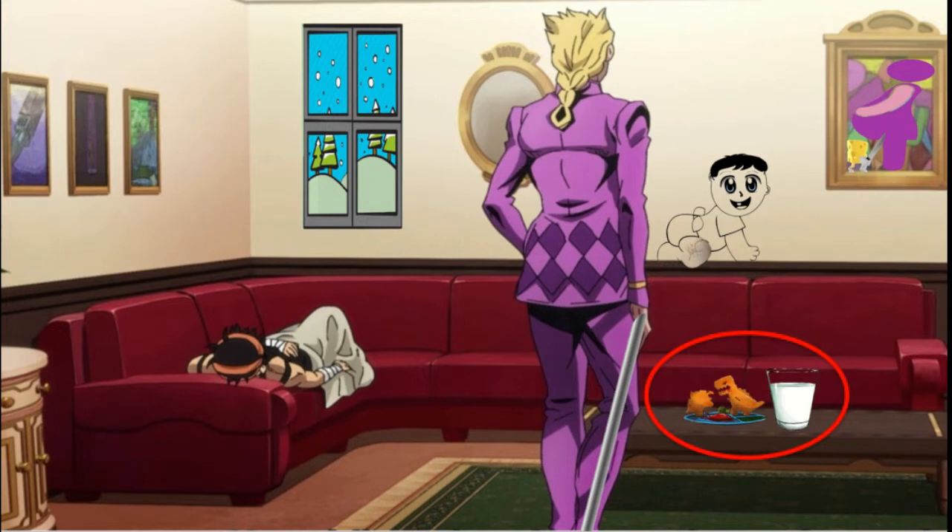As an attempt to lure the baby, the team has set out his favorite snacks: dinosaur nuggets and milk. Listeria can be found in milk, cold deli meats, and cheese, especially unpasteurized milk.